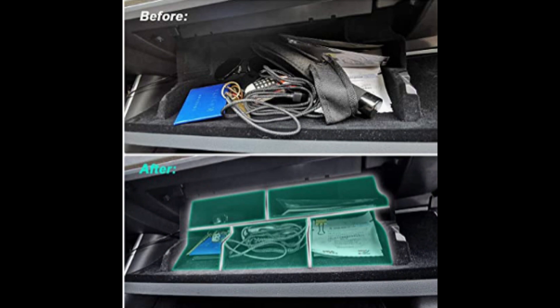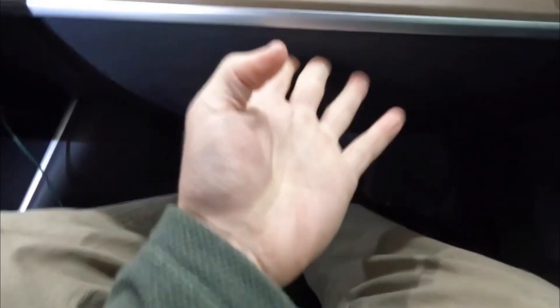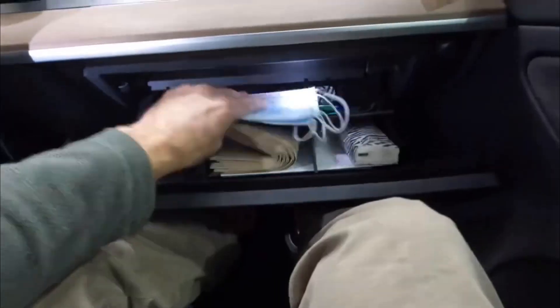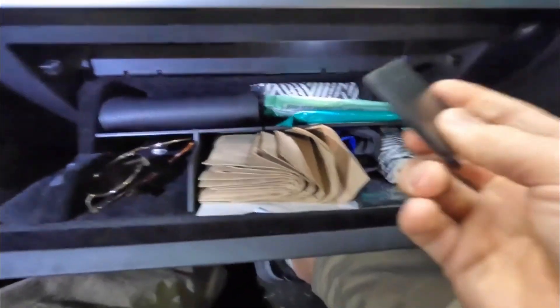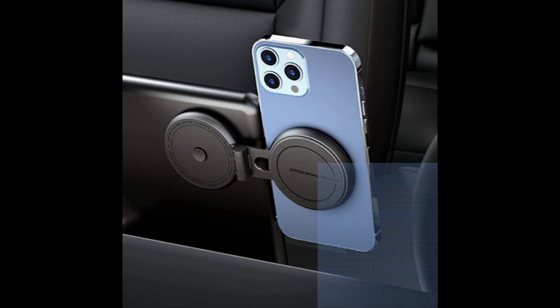Glove box organizer — is this really cool or sexy? No, not at all. But I bought one and it did require some slight modification, which makes it not so great, however it organized my glove box. I did a video review on it — check it out. I finally turned that mess into something I can deal with.